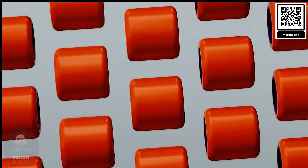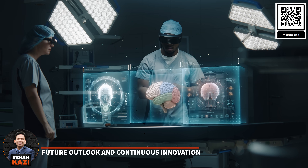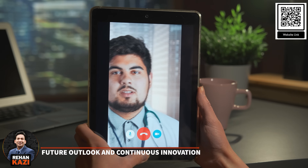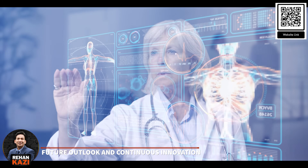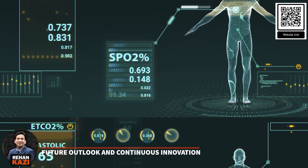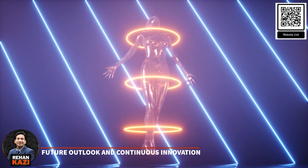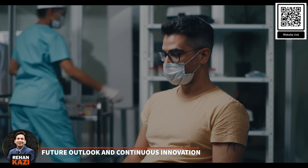AI-powered devices like the Rabbit R1 are transforming healthcare, ushering in new advancements in diagnosis, treatment and patient care. As technologies like natural language processing and machine learning evolve, they will enhance device capabilities, leading to more precise diagnostics and personalized care. Integrating augmented and virtual reality could further revolutionize medical training and patient engagement. Additionally, the potential fusion of quantum computing with AI in healthcare promises significant advancements in drug discovery and disease modeling, potentially improving patient outcomes dramatically.